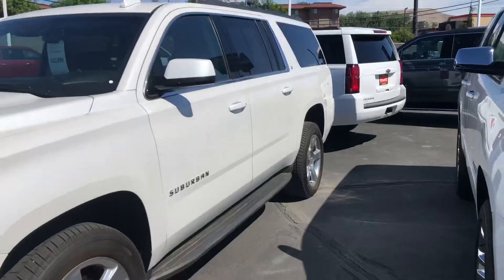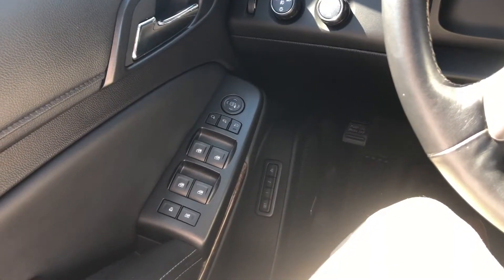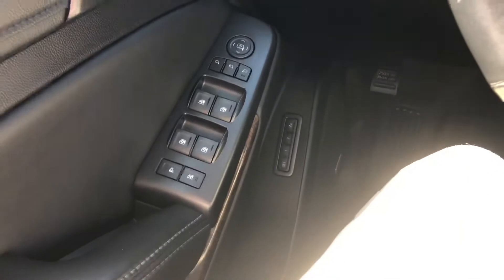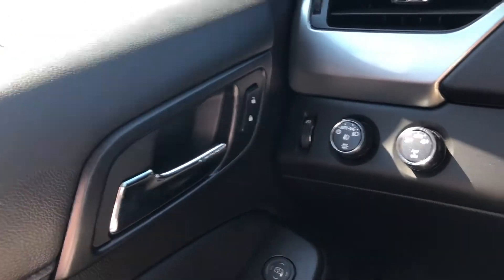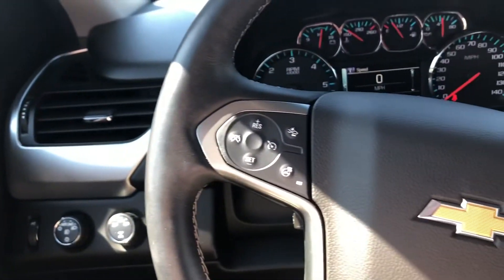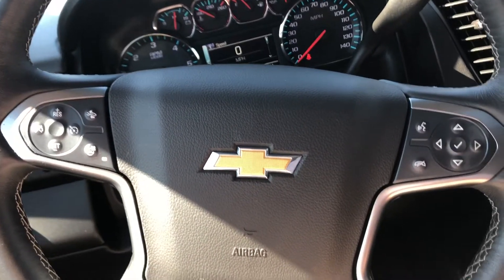2016 Chevrolet Suburban — a quick tour of the inside. Power windows, power locks, power seats, memory seating, child door locks, child lock windows. You're going to have your four-wheel drive shift right there, your auto lights. Here on the steering wheel, you're going to have your safety features such as collision alert, and heated steering wheel.